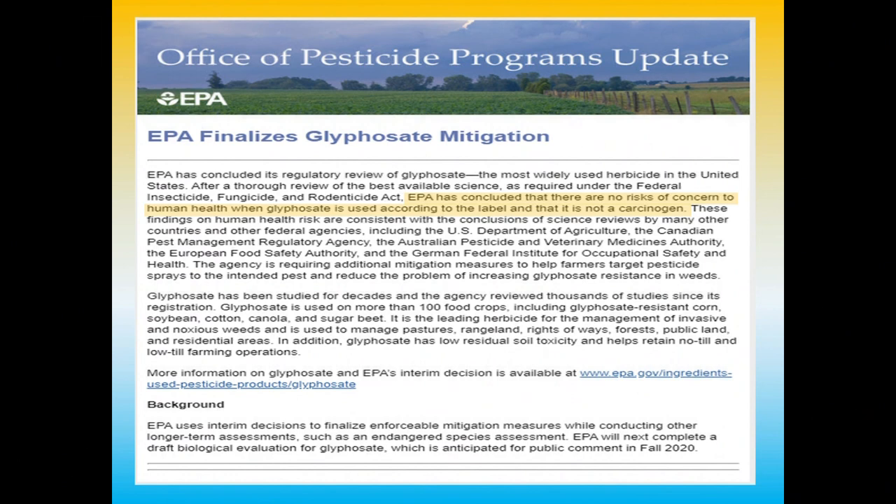Here's something really interesting — a final ruling just came out about a month ago. The EPA has concluded that there are no risks of concern to human health when glyphosate is used according to the label, and that it is not a carcinogen. On the Safety Data Sheet, both the glyphosate molecule and the surfactant technology are listed as non-toxic. Not only did the US come to that conclusion — look at all those other regulatory bodies around the world that came to the same conclusion. I wish we could get more of this scientific message out into the mainstream instead of hysteria.